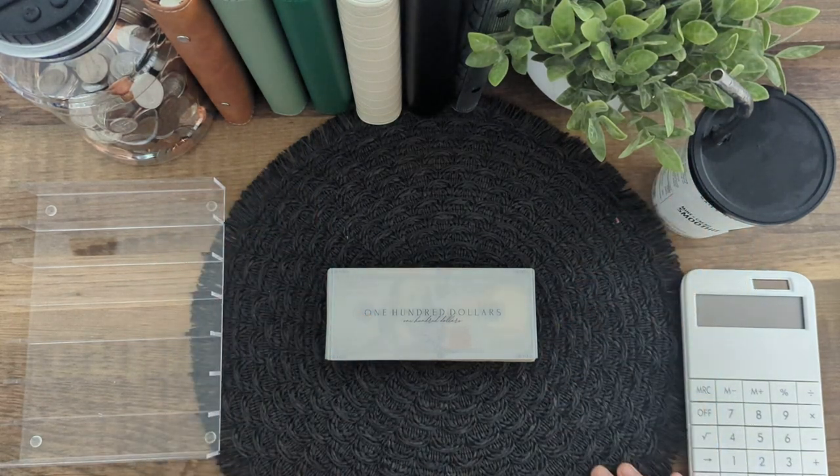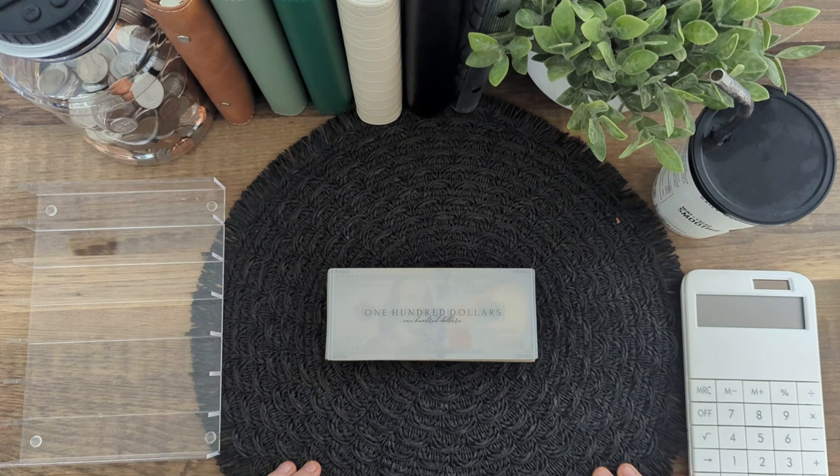Hey y'all! Welcome to Homestead Budgets. My name is Heather and today we are going to be doing the last cash stuffing of June. Today we're going to be stuffing a total of $925, $725 of which will be actual cash. I do have a couple of placeholders for today.